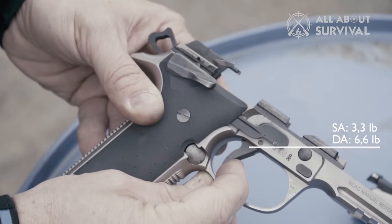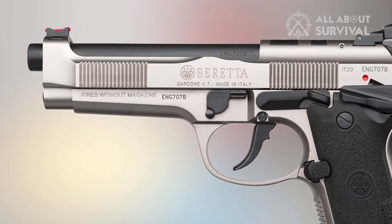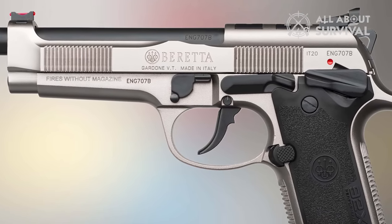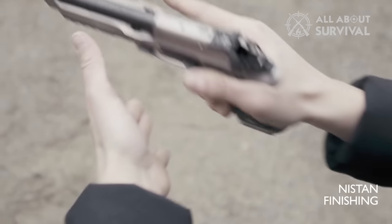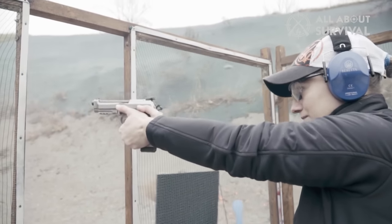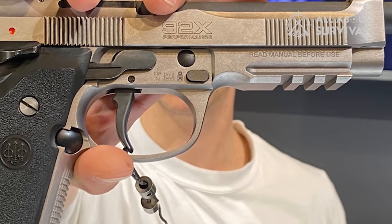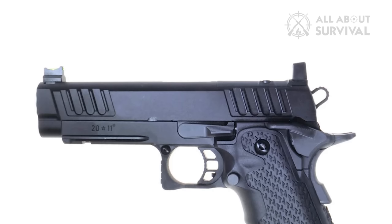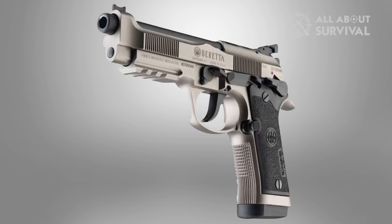Both the double and single-action trigger pulls are smoother than the standard 92X, and you get a Beretta Elite II skeletonized hammer and Beretta 92 bilinium reversible magazine release. This Beretta 9mm is an increasingly popular competition pistol, and although it's seriously expensive, recreational shooters are adopting it en masse too. It has to go head-to-head with the new breed of double-stack 1911s chambered in 9mm, but this might be the best 9mm pistol for home defense.